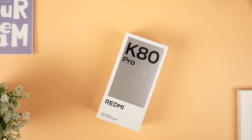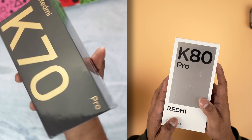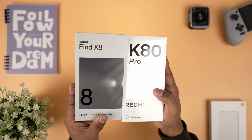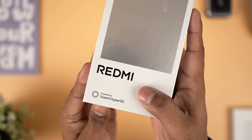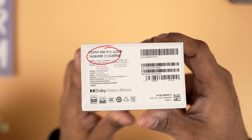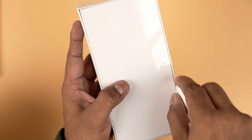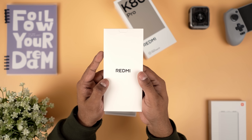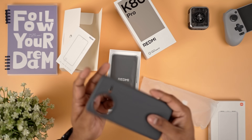Let me first start by walking you through the unboxing experience. This is not your typical Redmi box — the white and silver mix here kinda reminds me more of Oppo than Redmi. Now here's the new Redmi logo, it's all caps now. I picked up the 16/512 SKU — the base is 12/256. Opening up the box, here's a white insert with that new branding; it houses a SIM tool, a quick start guide, and a solid colored TPU case.